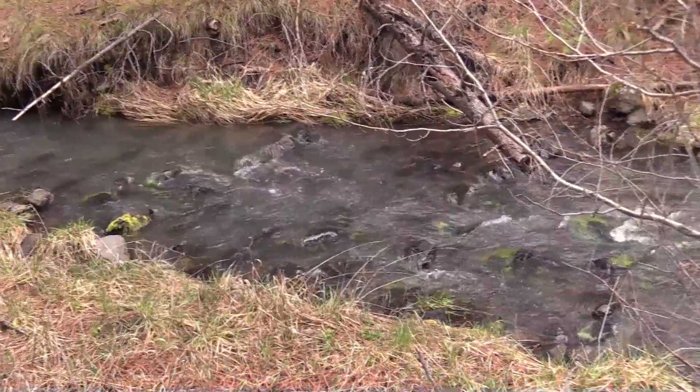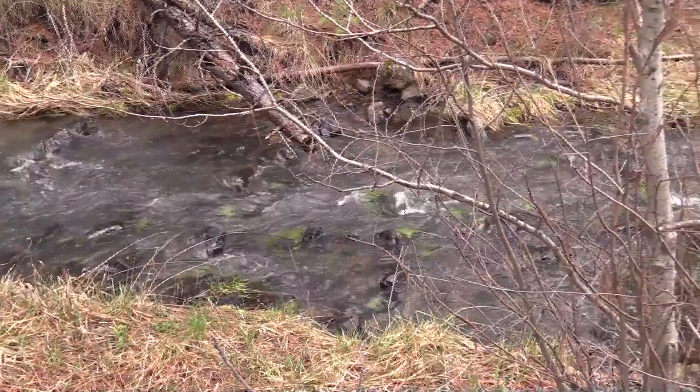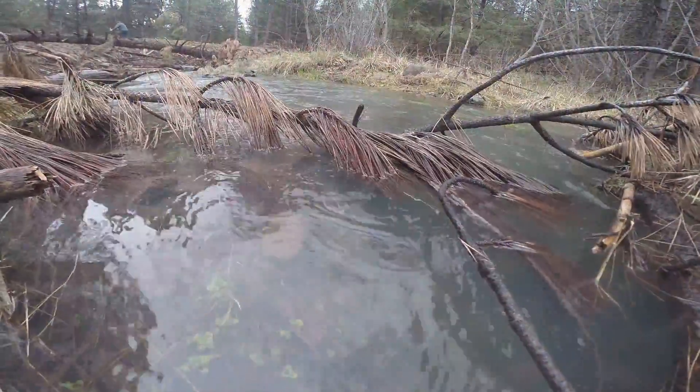My name is Jennifer Mickelson. I'm the Fisheries Biologist on the Ochoco National Forest. I serve the Lookout Mountain Ranger District and the Crooked River National Grassland.